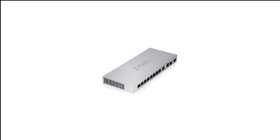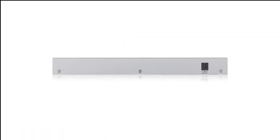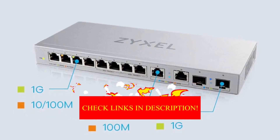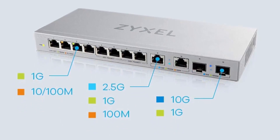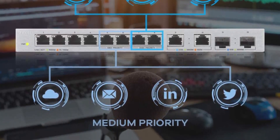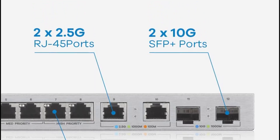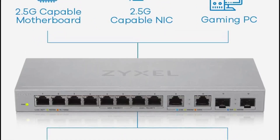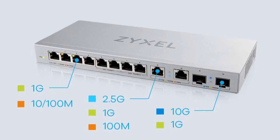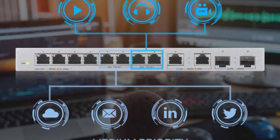Number 4 in my list is the Zyxel XGS1010-12 Multi-Gig 12-port Switch. In between 8 and 16-port switches, you have some unique units like this Zyxel XGS1010-12. It's built as a desktop switch with 8 gigabit ports and 4 bonus ports in the form of two 2.5GbE and two 10GbE SFP uplink ports. The latter fiber internet customers would recognize as the data port on a fiber ONT — Optical Network Terminator — think of it like a fiber modem for customers without last-mile copper.